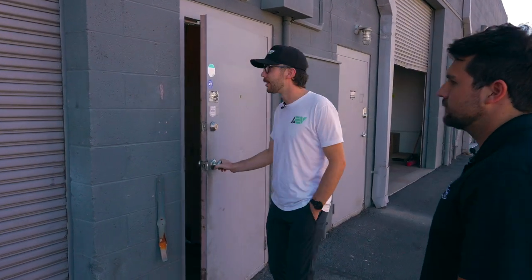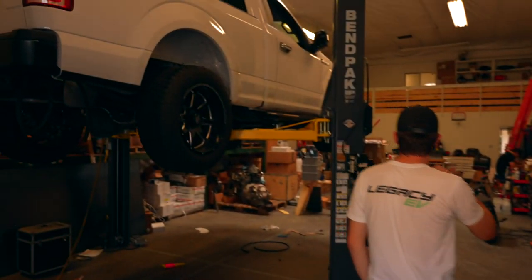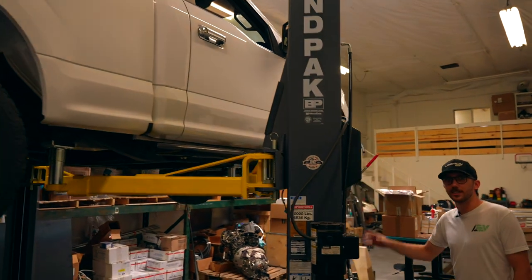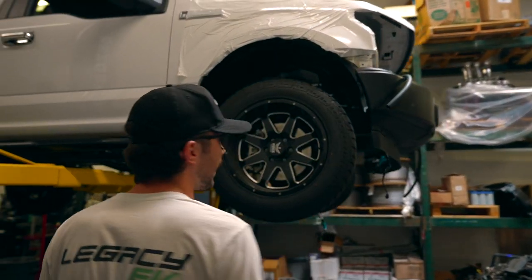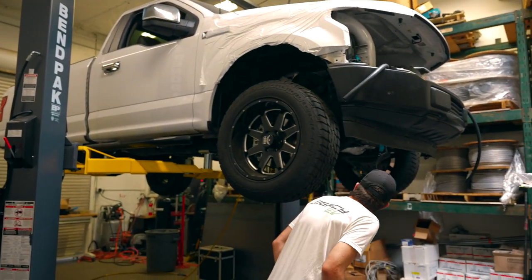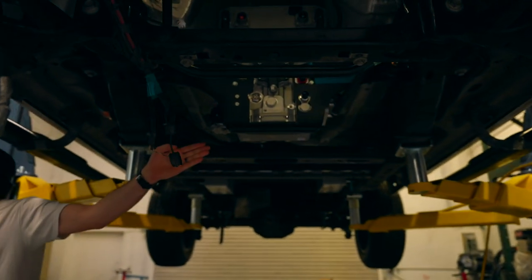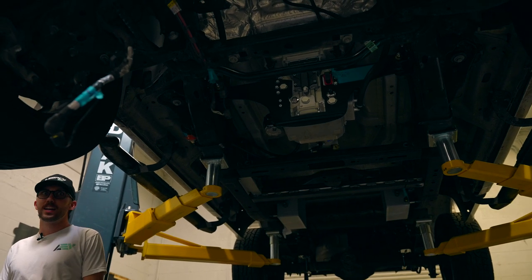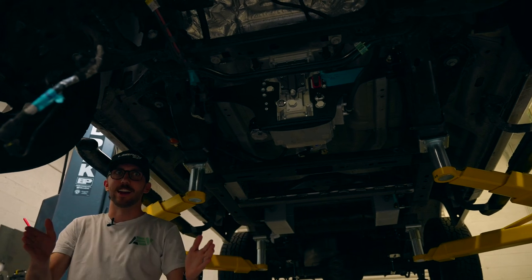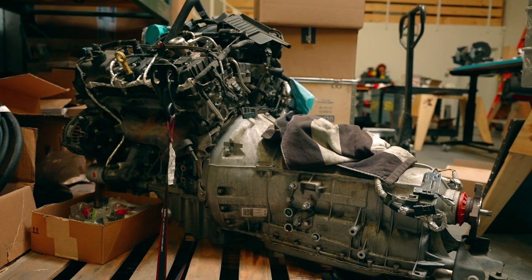This is our training and R&D facility. We've got a newer F-150 — 2019 or 2020 — that we're converting with a Cascadia IM375 system. You can see the motor ends way back in the trans tunnel. It's an 800-volt system so it's going to put out a lot of power in a small package. And you can see the original ICE power plant over here — it took up a lot more space.